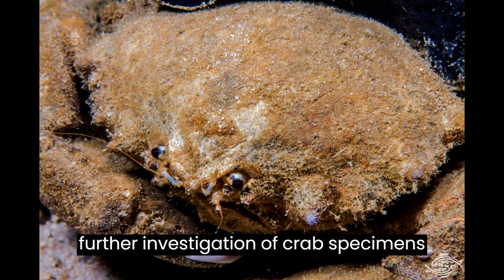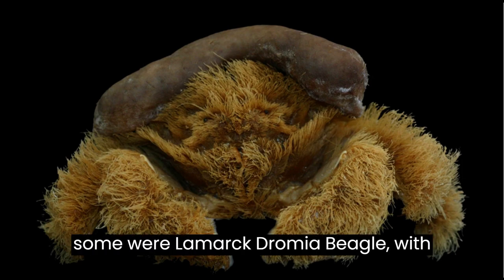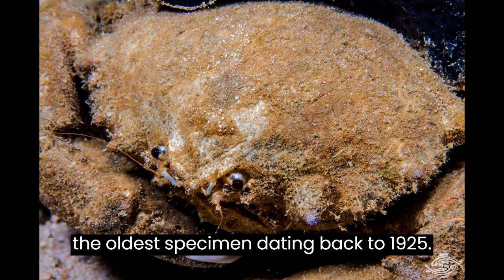Upon further investigation of crab specimens in the museum, it was also revealed that some were Lamarck dromae beagle, with the oldest specimen dating back to 1925.